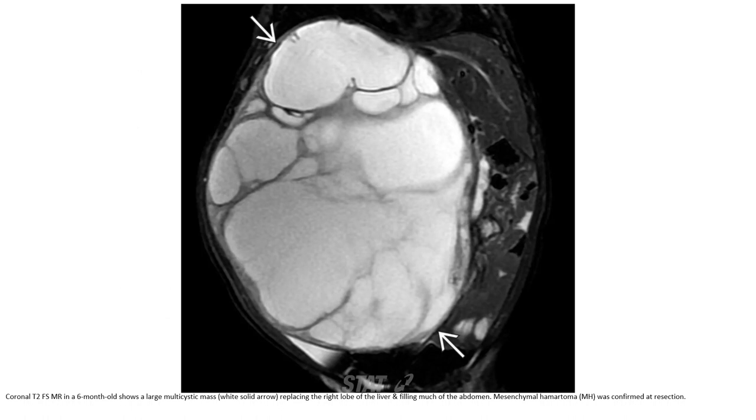This is a T2 fat-saturated image in a 6-month-old showing a large multi-cystic mass replacing most of the liver and filling much of the abdomen. Mesenchymal hamartoma was confirmed at resection.